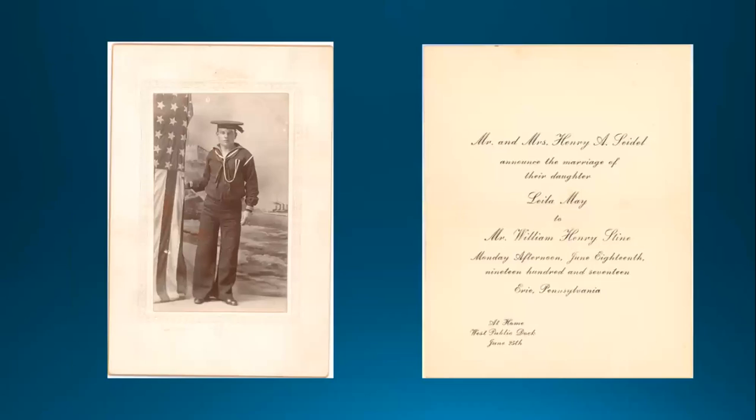This flag was proudly displayed by the family of William Henry Stein. The USS Wolverine was one of several Navy vessels he served in, along with USS Rhode Island and USS Washington. While serving in Wolverine in Erie, he met Layla, daughter of Erie harbormaster Henry Seidel. Their courtship continued via postcards after William left Erie to serve in USS Maine. They married on June 18, 1917 and were briefly at home with Lila's parents before William was called to serve again.